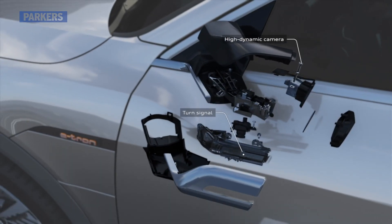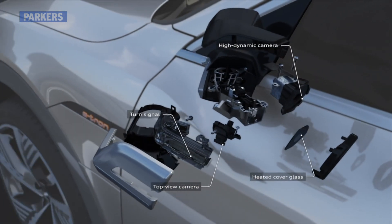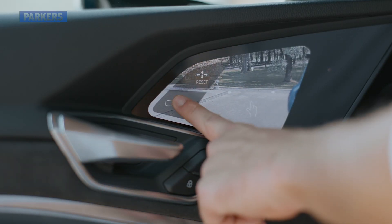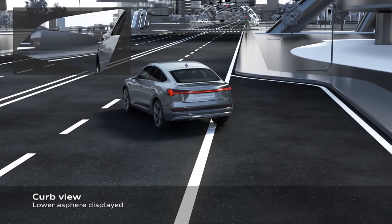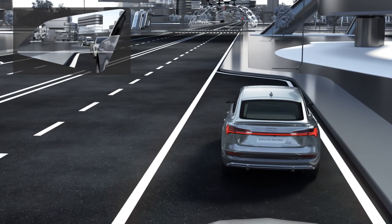The e-tron gives you the option to remove the conventional mirrors and instead have small cameras positioned on the outside of the car. The resulting picture is then transmitted to two screens that are just above the interior door handles on each side. Sounds good in theory, but in reality they're actually very hard to get used to and not as good as the regular mirrors.